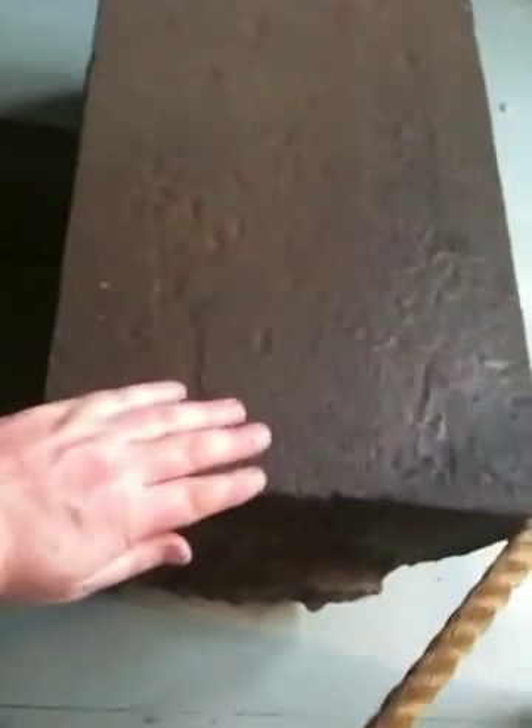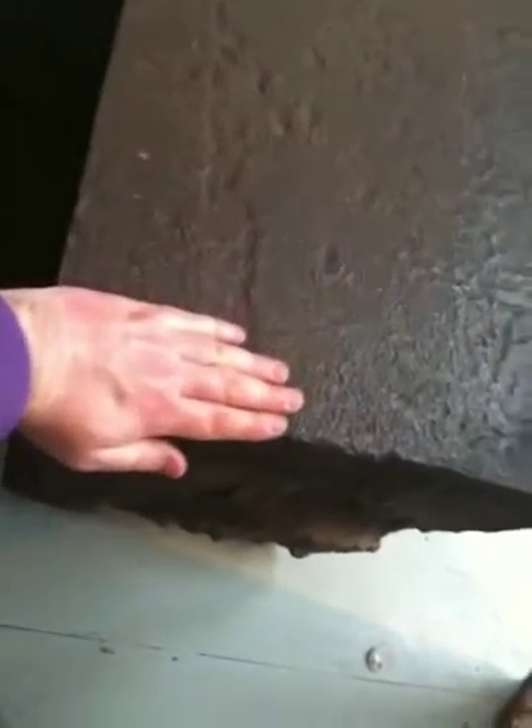But look how thick this is. That's thick, man. That is a thick bit of metal.